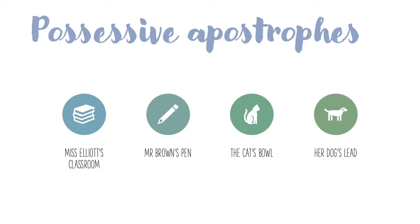The cat's bowl — the cat owns the bowl, so it is the possessor, it is the owner, so it has an apostrophe. And her dog's lead — it's her dog, but it's the dog's lead, so the dog has the possessive apostrophe with the S because it's the dog's lead.